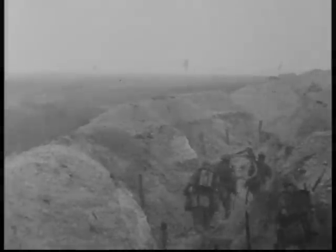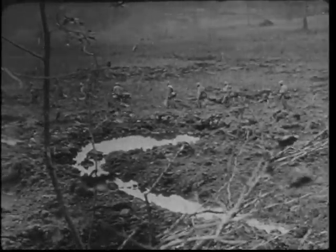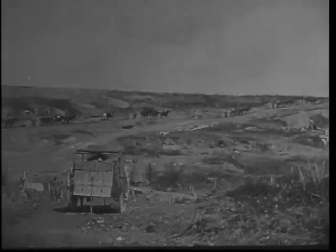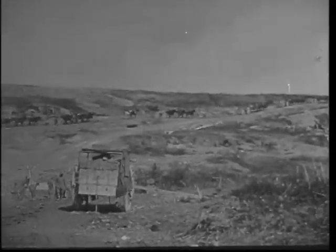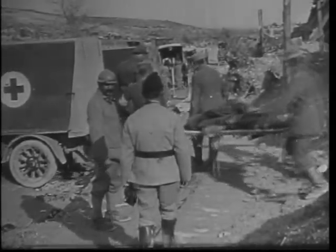Because of the heavier-than-air nature of mustard gas, it would remain close to the ground, in particular in the trenches, where its lethal effects would linger for a long period of time. Not all nations have signed agreements banning the use of such weapons.